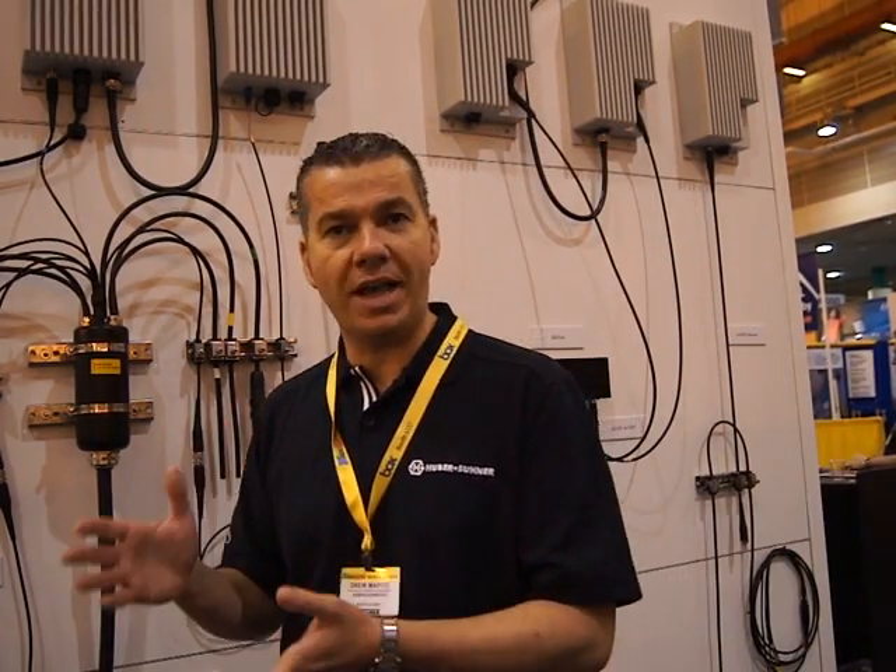The other big driver now is capacity. We're seeing a lot of operators going away from three-sector installations and moving to six-sector installations, halving the beam width of their sectors because they have so much capacity going through those cell sites. Every time you do that, typically that means more radios going up. By decreasing the amount of cables running up the mast, you can have a simpler and more cost-effective install.